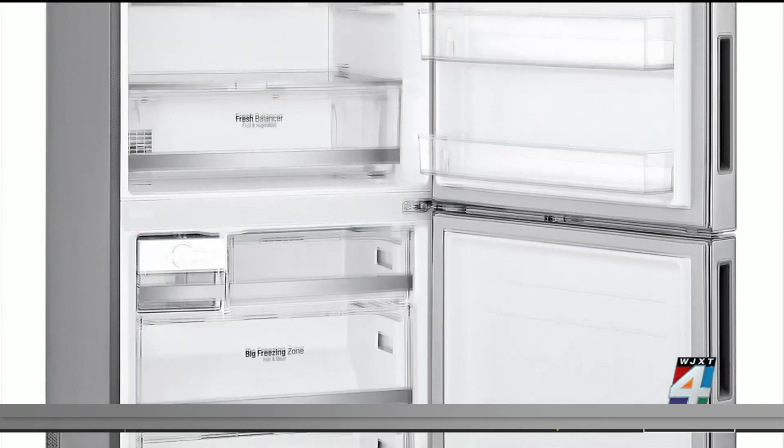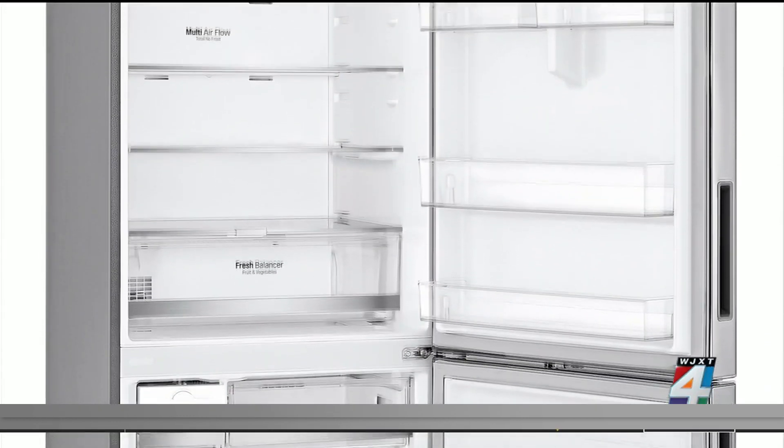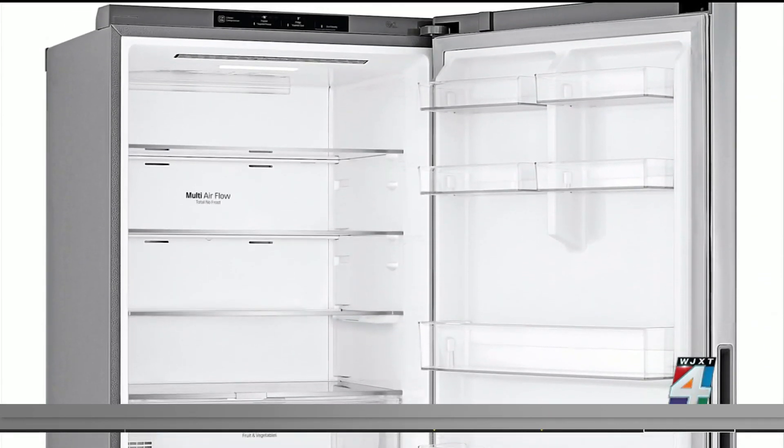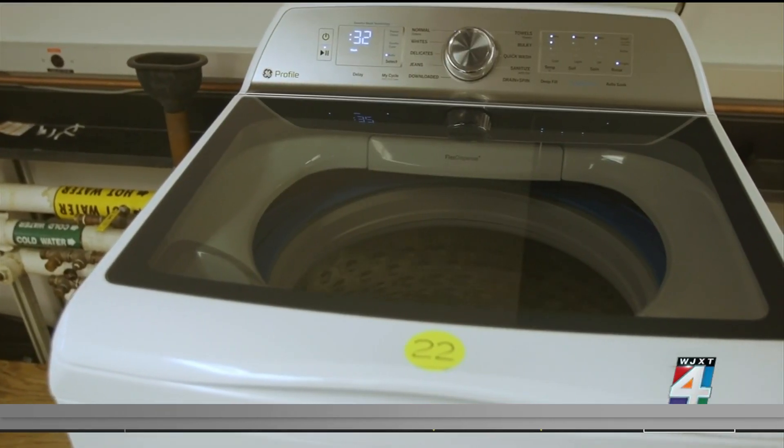Consumer Reports says this 28-inch wide-bottom freezer refrigerator did well in its test for thermostat control, energy efficiency, and noise.